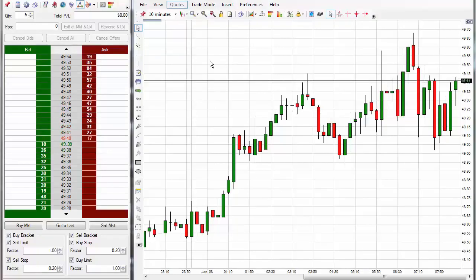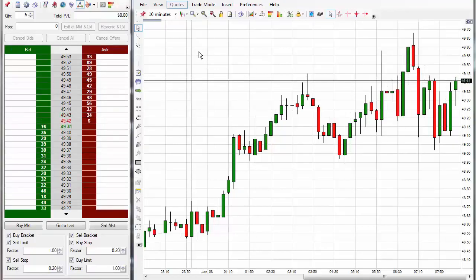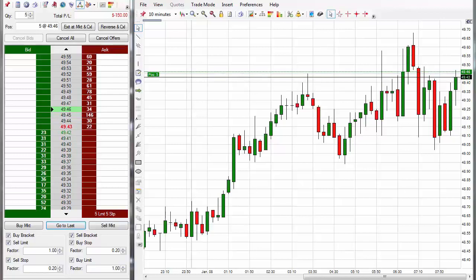You can trade Code 3 on virtually anything — different traders have said palladium and all different kinds of instruments. It works on everything. I'm about to get a signal here — looks like it's going to be a long entry. I've taken a long entry. We actually have two Code 3 long entries back to back, both triggered at the same time.